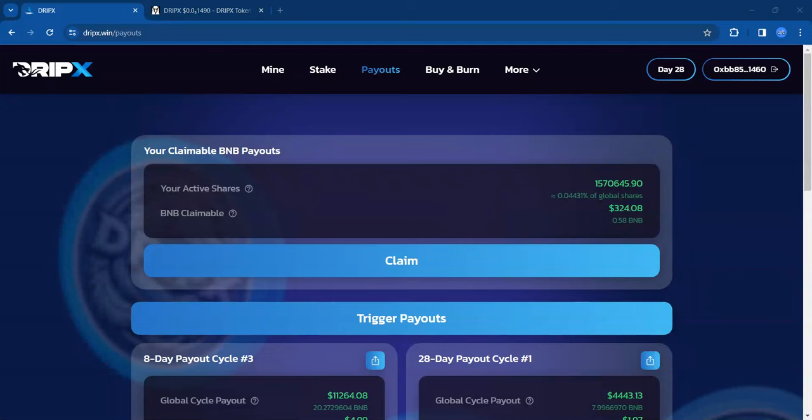Definitely appreciate that extra change there. We'll claim that and just hold it in our wallet. It's nice to have some BNB around this time while the price of BNB is kind of going up in value. And that finally did go through.